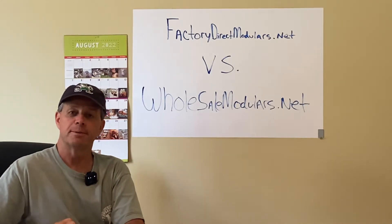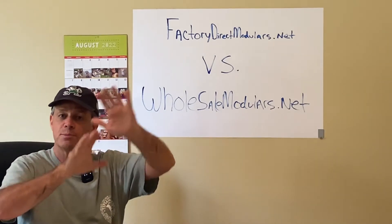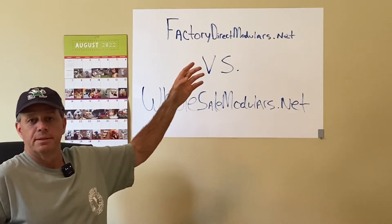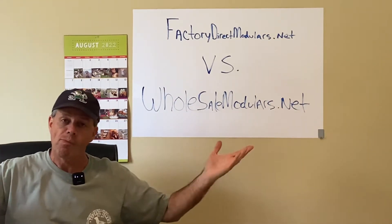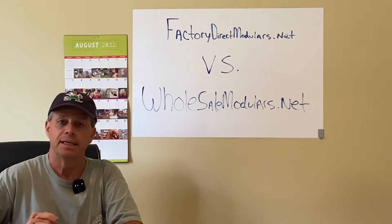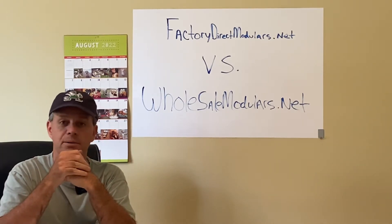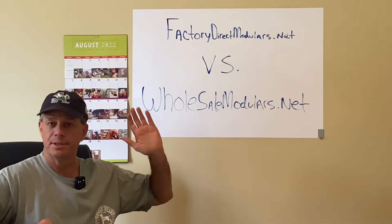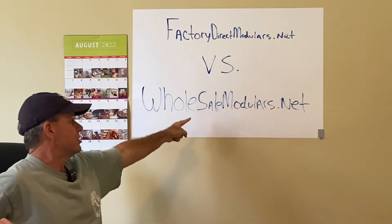This is Bob Anderson from Factory Direct Modulars. I wanted to do this video to talk about the fact that I am splitting my two websites apart for a reason. They used to be apart — we've had factorydirectmodulars.net and wholesalemodulars.net. Probably any of you found me from one or the other. When COVID hit, I went from having like 84 plans down to maybe 25, so I decided to basically shut down the factorydirectmodulars website and have the domain link straight to wholesalemodulars.